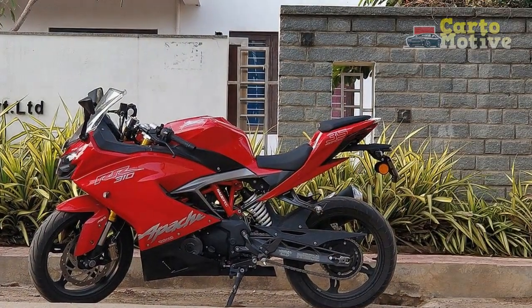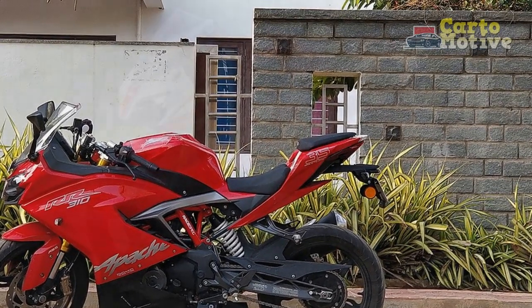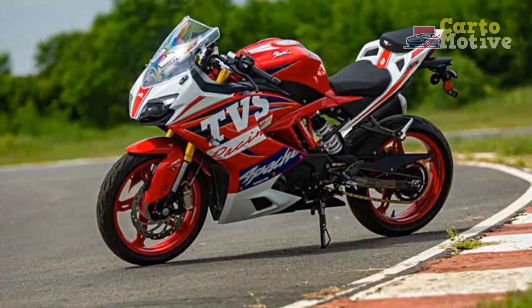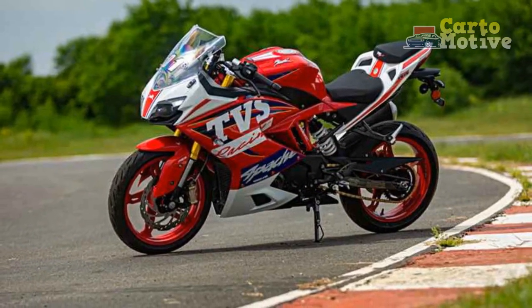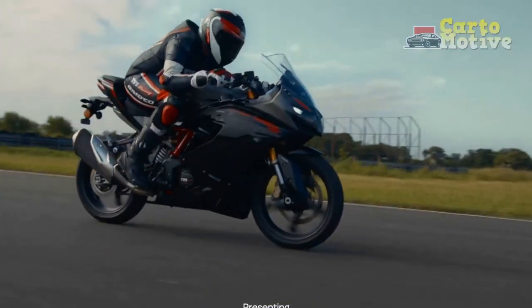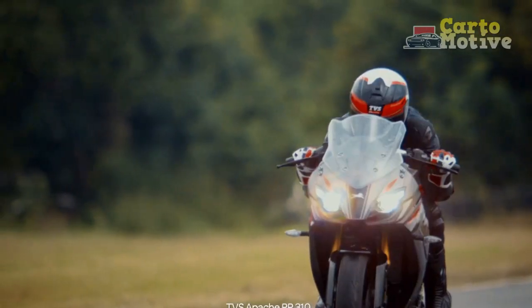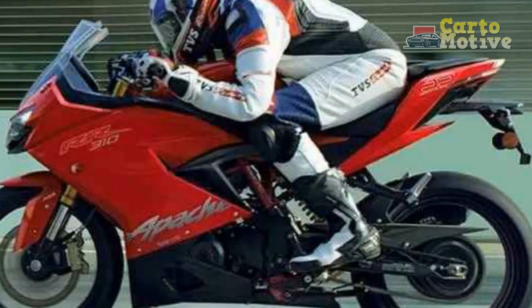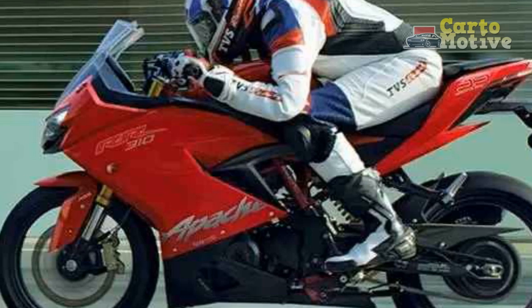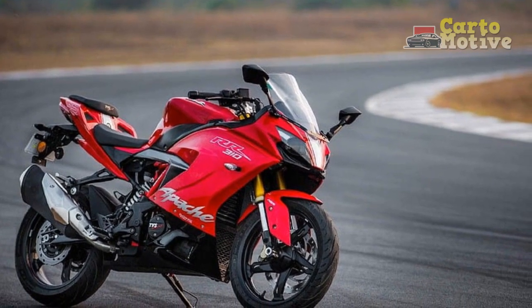Fifth, comfortable ergonomics: despite its sporty appearance, the Apache RR310 offers a comfortable riding posture thanks to well-padded seats, ergonomic handlebars, and strategically placed footpegs, ensuring a balanced and relaxed stance even during extended rides. Sixth, safety features: the inclusion of a high-performance ABS system enhances braking efficiency, contributing to rider safety and confidence on the road. Seventh, value for money: the Apache RR310 offers a compelling combination of performance, features, and design aesthetics at a competitive price point, providing excellent value for motorcycle enthusiasts.